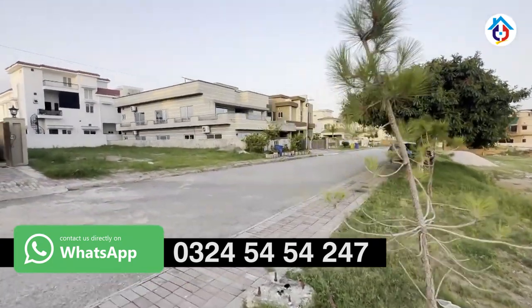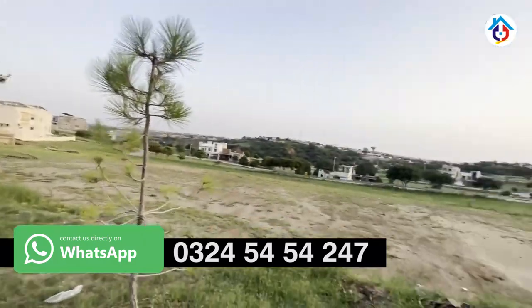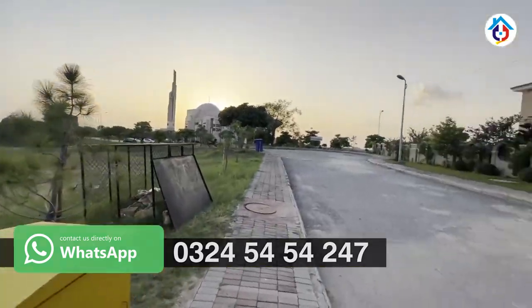This is a residential plot. If you want to get information about this plot, please contact us.